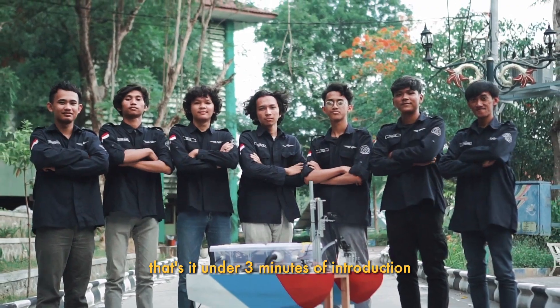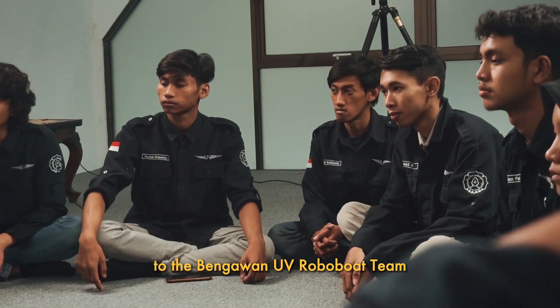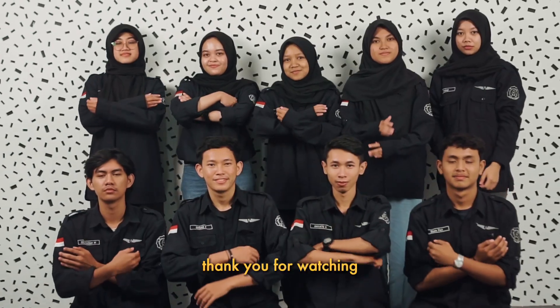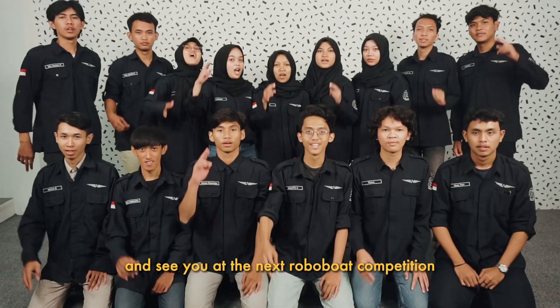That's it on the three-minute introduction to the Pengawan UV Robo Boat team. We're excited and ready to give our best in the upcoming competition. Thank you for watching and see you at the next Robo Boat competition.